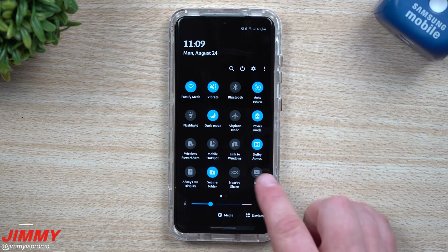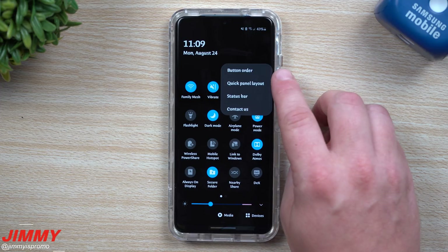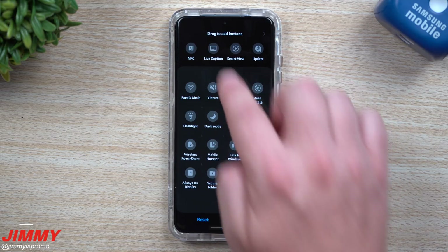Let's also look at the very top inside of quick settings — you can see wireless DeX, or at least DeX, has been updated with a new icon and logo. If for some reason you don't see this, go inside those three dots, go to button order, and look at the top to see if you can drag and drop it down.